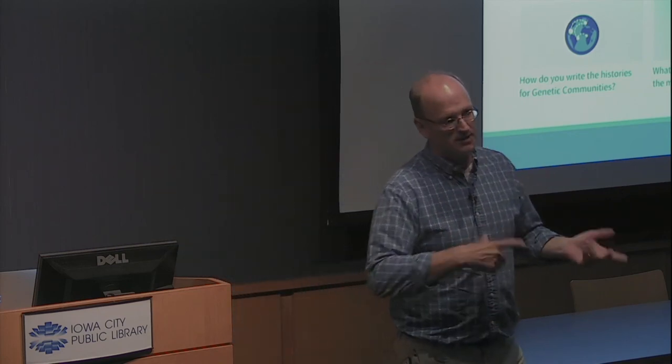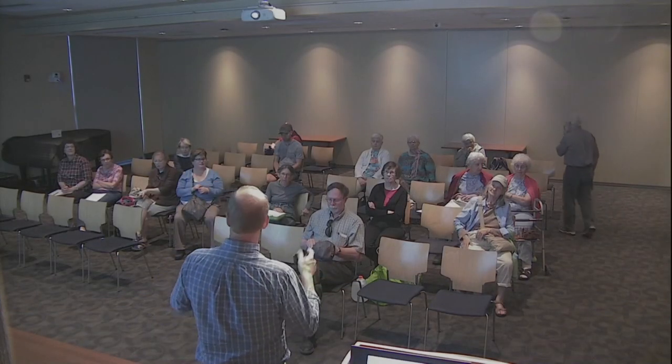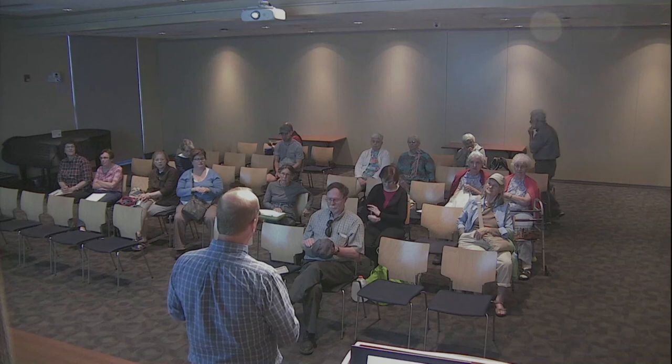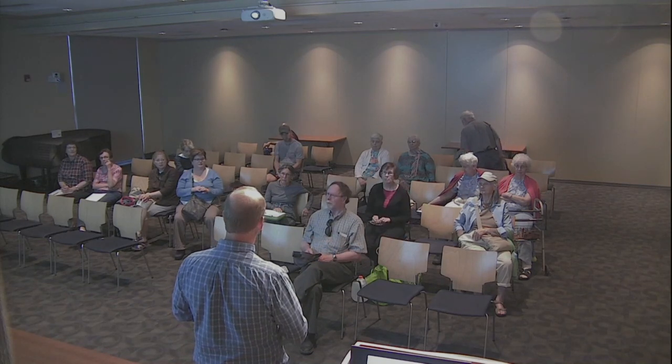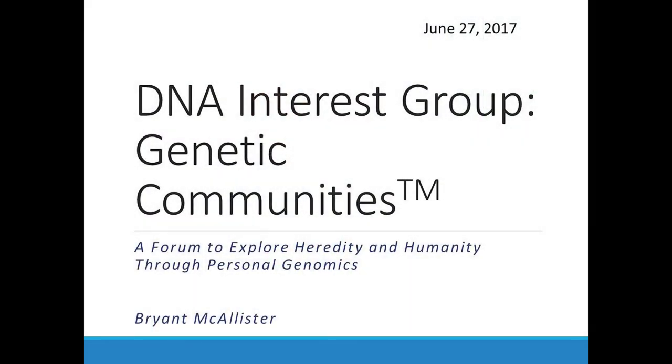It's 7 o'clock, so we'll go ahead and adjourn. If there are any particular questions or discussions people want to have, feel free to stay afterwards. For July, Drew Kitchen will talk about the archaic ancestry features and estimates and how that's done. Thanks for coming.